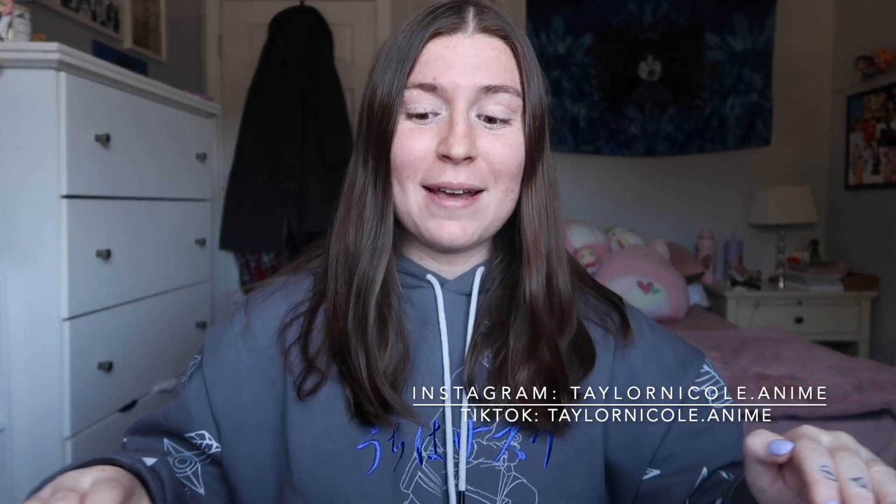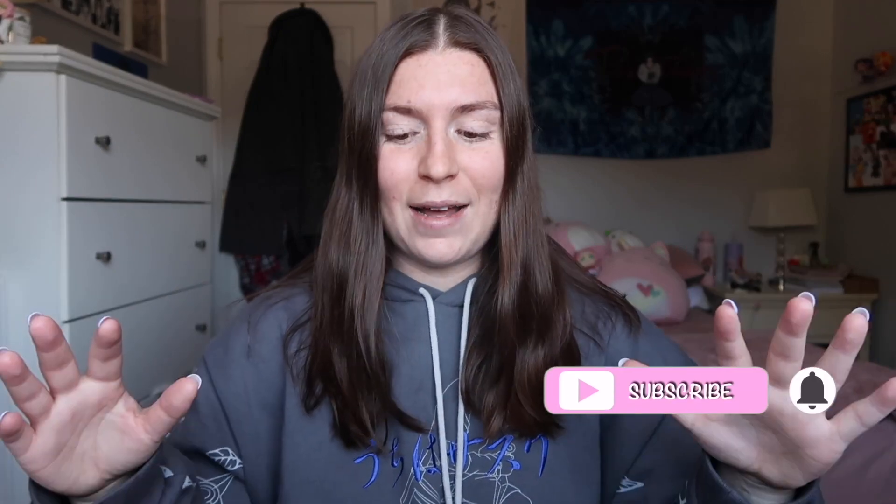Hey guys and welcome back to my channel. Today's video is such a last minute video because I have my Mana Grading submission return video. I'm so excited for this. I literally received this in the mail two days ago and it's currently Thursday — I have to upload this Saturday. I just want to see what my grades are. I cannot wait because we have some really insane cards in here. So without further ado, let's get on with the video.